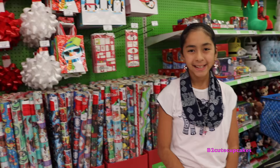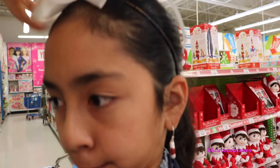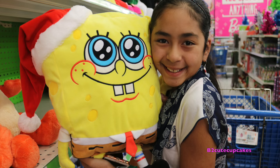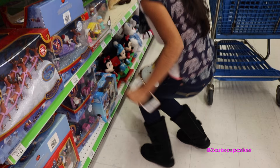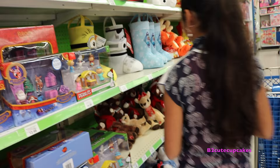We're going to go into this section and see what we find. So this is the Christmas section. Wow, look at this giant bow. They have so many wrapping papers with different patterns. Here's SpongeBob! Rudolph! They have the red-nosed reindeer. I love Rudolph!